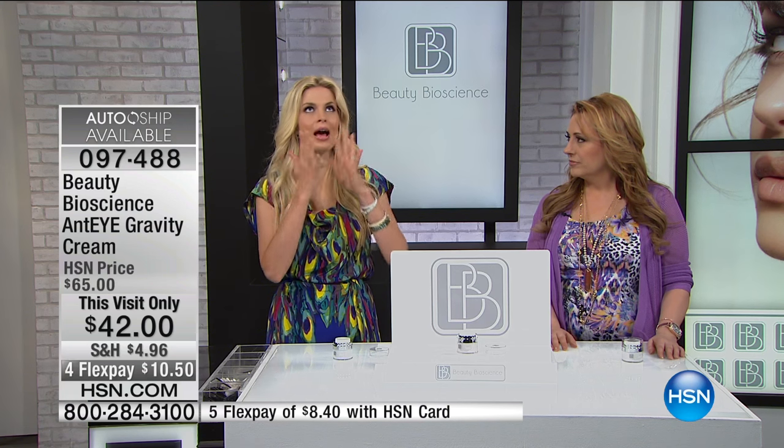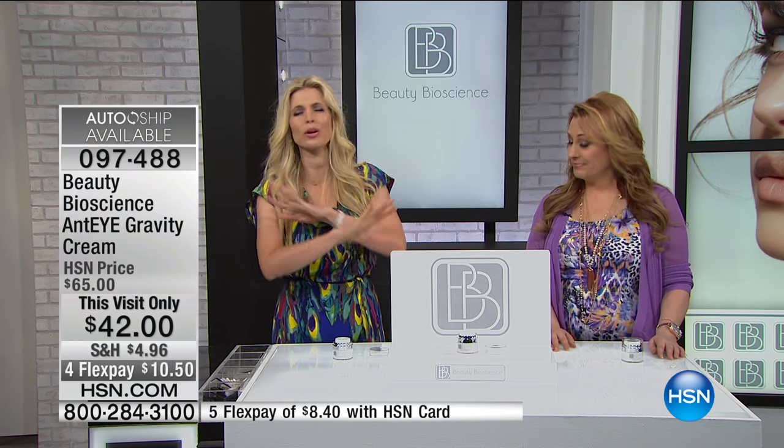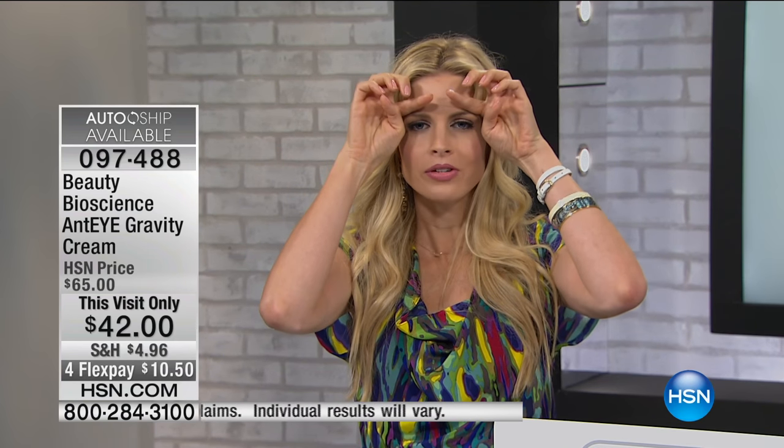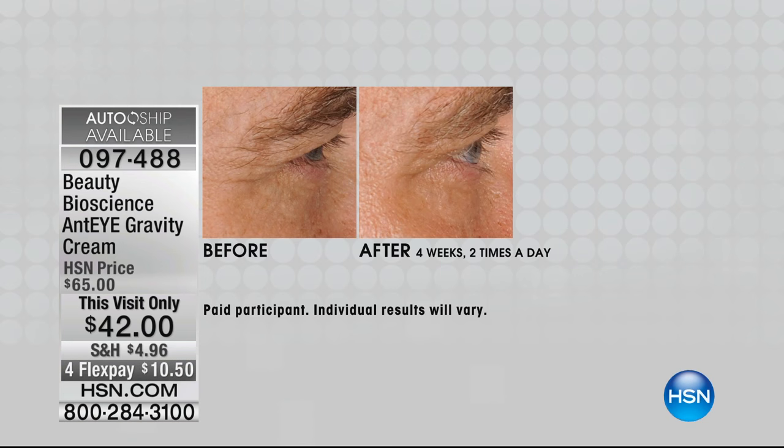Hooding is the main concern this addresses. Will this help with fine lines? Will it help with crepiness? Absolutely. And dark circles — 100%. But what is so phenomenal about this cream is that it will change the way you see. Because if your eyelids — which we all get with gravity, that's why it's called the anti-gravity cream — have started to hang, people look at you and say 'did you not sleep well?' We're going to show you men, women, and our beautiful model Danielle put this on in just a moment.